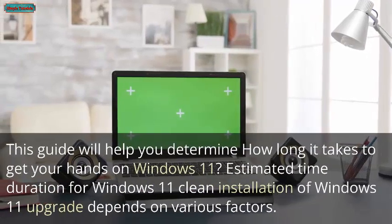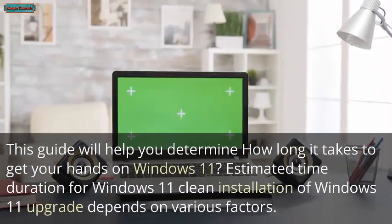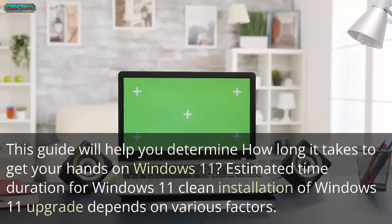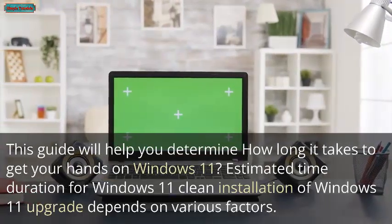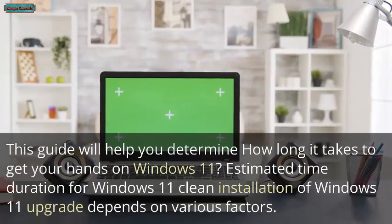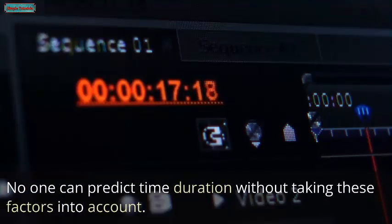This guide will help you determine how long it takes to get your hands on Windows 11. The estimated time duration for a Windows 11 clean installation or upgrade depends on various factors, and no one can predict the time duration without taking these factors into account.